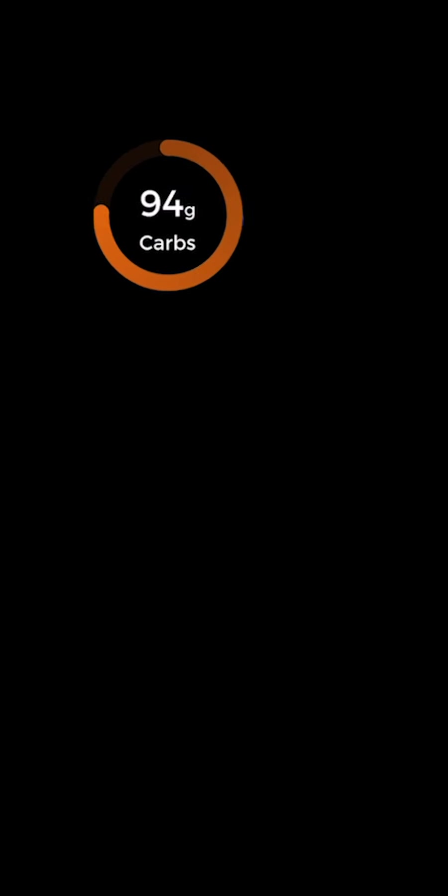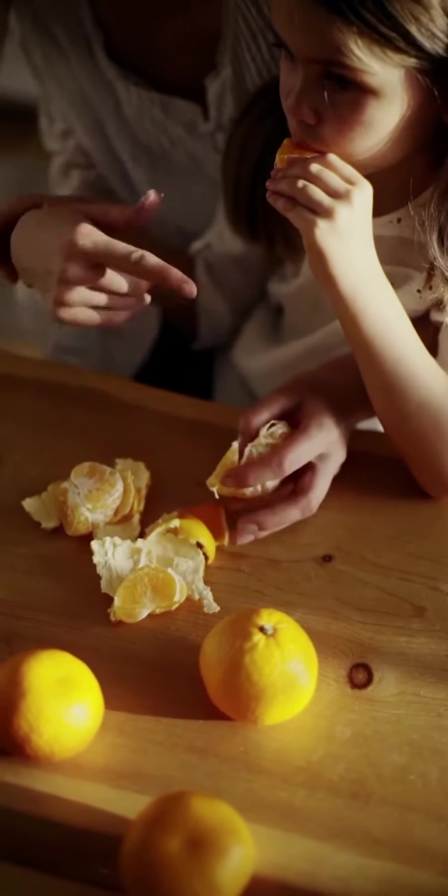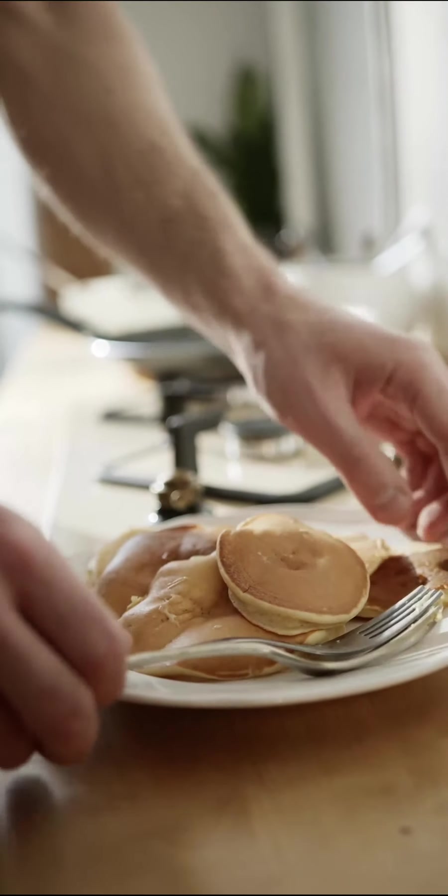Your orange carb target counts down the carbs you eat in foods like breads, beans, grains, fruits, and sweets. Eat too few and your body is deprived of the energy to fuel growth and exercise. Eat too many and you accumulate body fat.